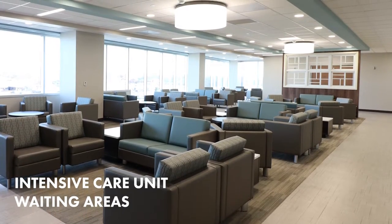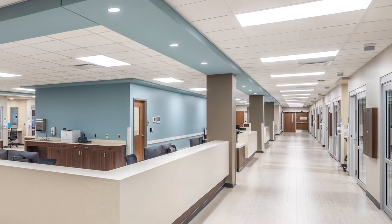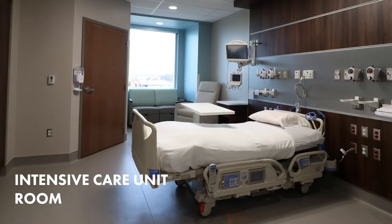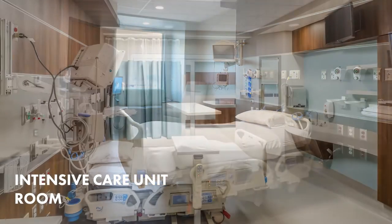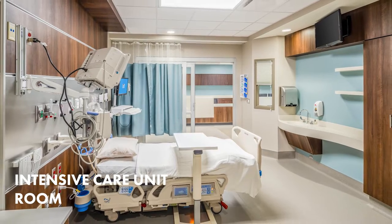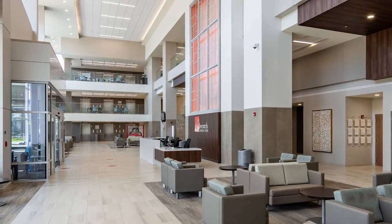On level three, we feature 46 modern ICU rooms. Our trained critical care staff constantly monitors patients needing the most hands-on care, while patients and their loved ones maintain privacy and comfort as they heal. We've even left room to grow.